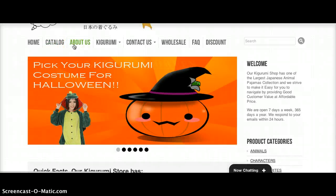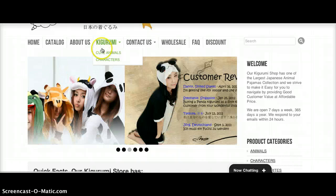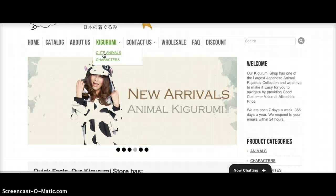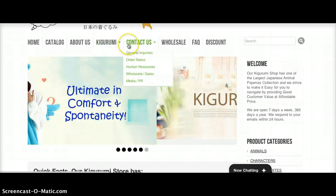We've got About Us, which is self-explanatory. We've got Kigurumi Types, which covers the different Kigurumis you may come across — some of them are animals and some of them are characters from Disney or Sanrio.